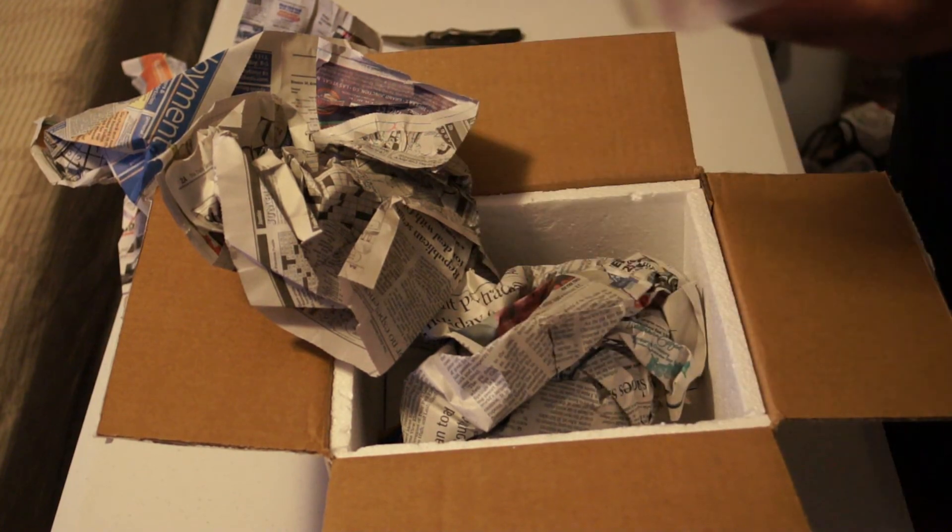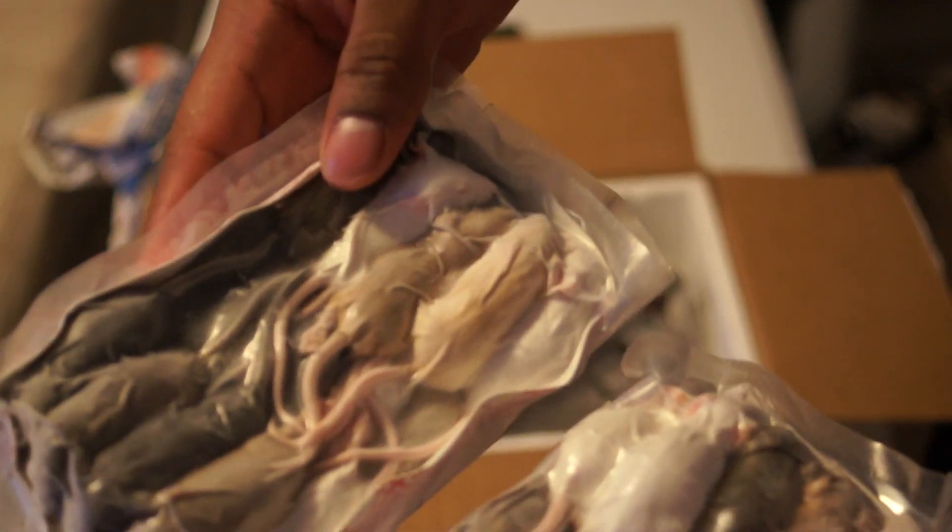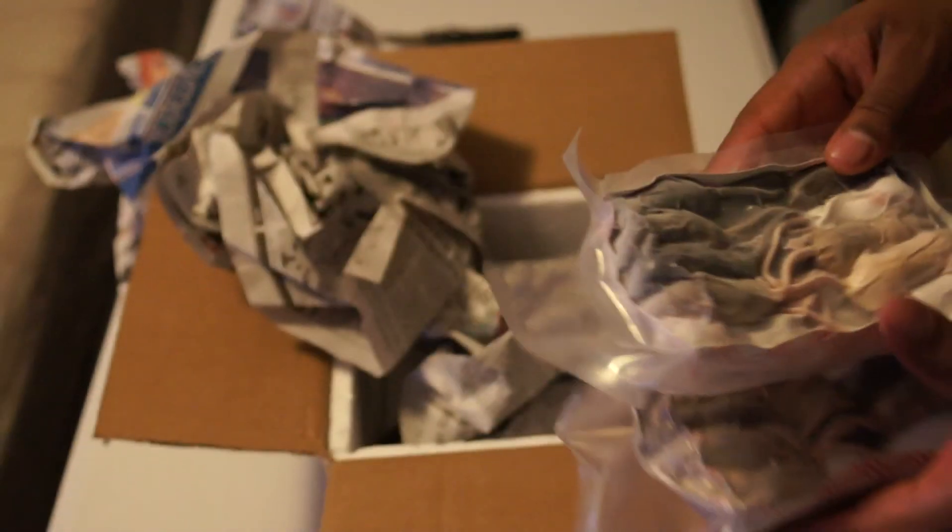That's just a quick unboxing. Mice from Triple L Reptiles — it's pretty good, fill pink mice.